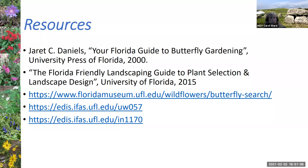I used a number of different resources — Jarrett Daniels' book, Your Florida Guide to Butterfly Gardening, the Landscaping Guide, and some EDIS-IFAS documents that Taylor is going to provide for reference. Thank you very much — I'm happy to answer any questions you might have.